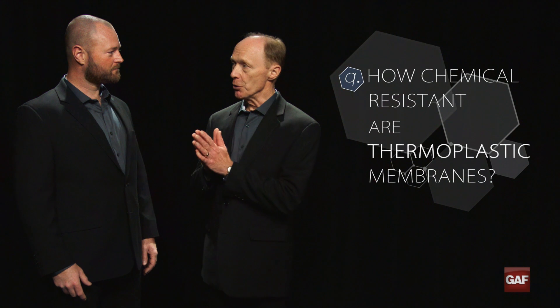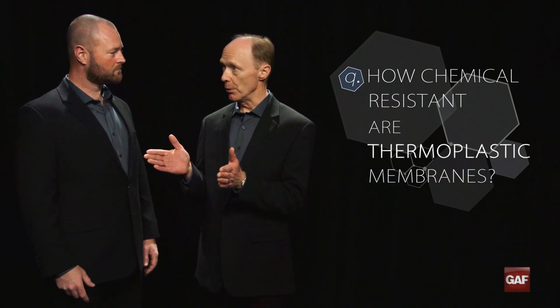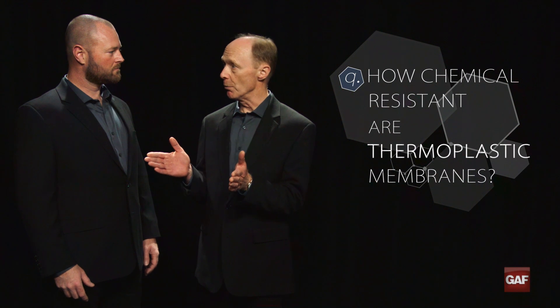So chemical resistance — before we really get into the details of that and how different single-ply membranes might perform, let's talk a little bit about the warranty situation because that's important. GAF doesn't imply any warranty from chemical attacks at all, and as a matter of fact, I don't think you'd find any manufacturer that would. There is not a manufacturer that would, because of various factors that we're going to talk about a little bit later.